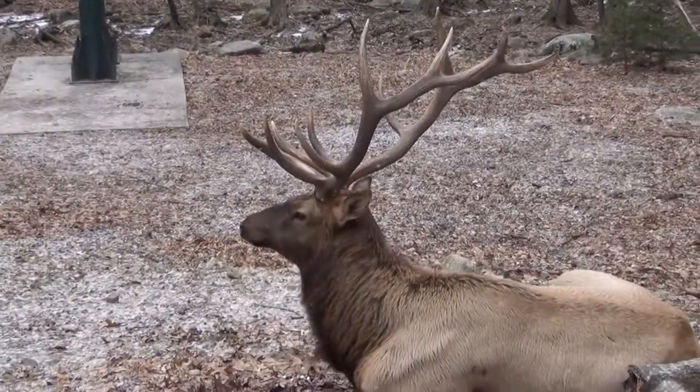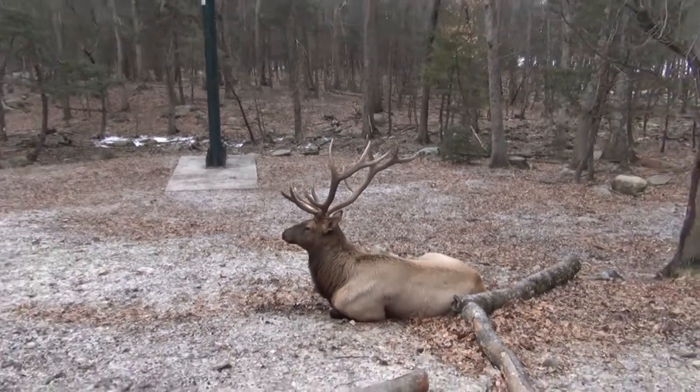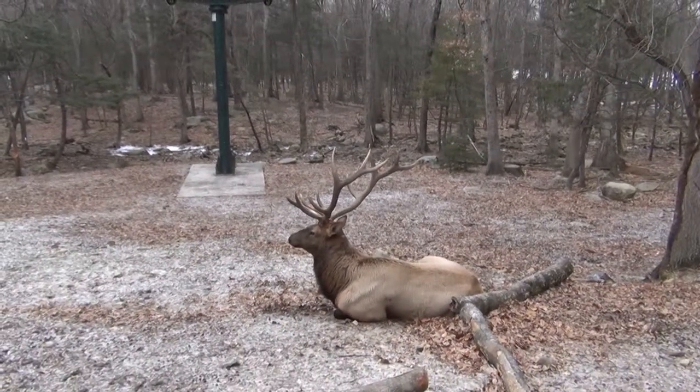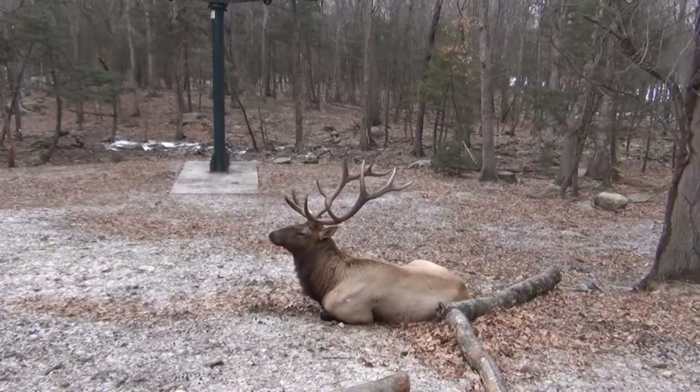We have a rubber tire train ride that runs through this exhibit in the summertime, and there's a CD that runs and explains all of the environmental issues with wetlands. The ride's just awesome — I really love it.